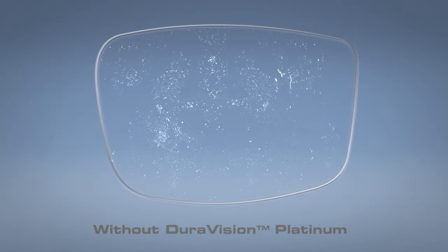Dirt resistance is another highlight. While other lenses may lack it, our lenses with DuraVision Platinum technology use an anti-static layer to repel dust and lint.